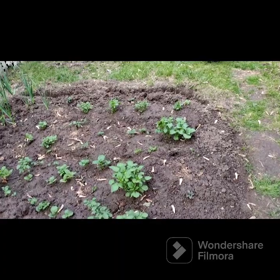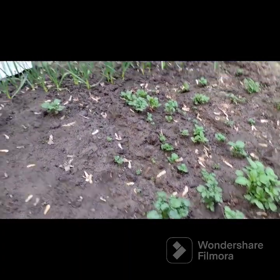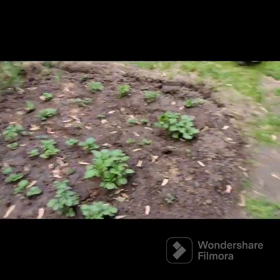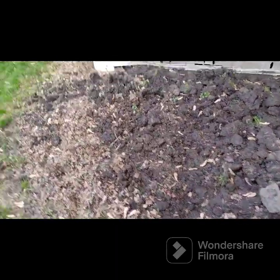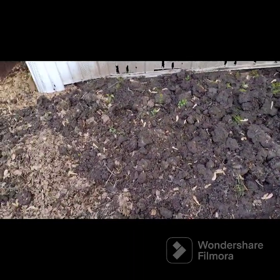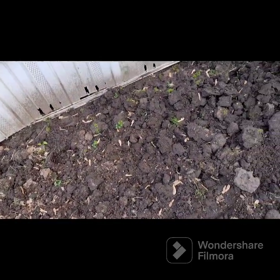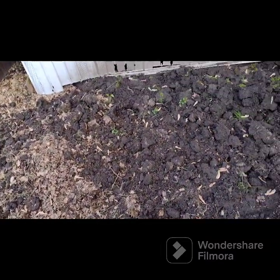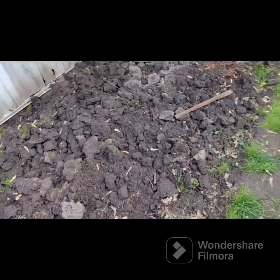These potatoes are doing great. And of course all the garlic. I don't have any flowers coming up over here — I just sprinkled a bunch of sunflowers, and possibly the birds ate them. Oh well.